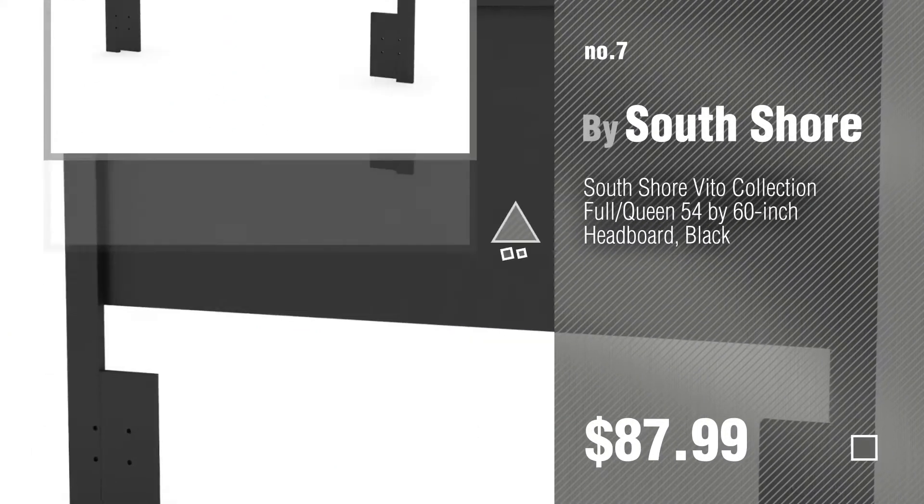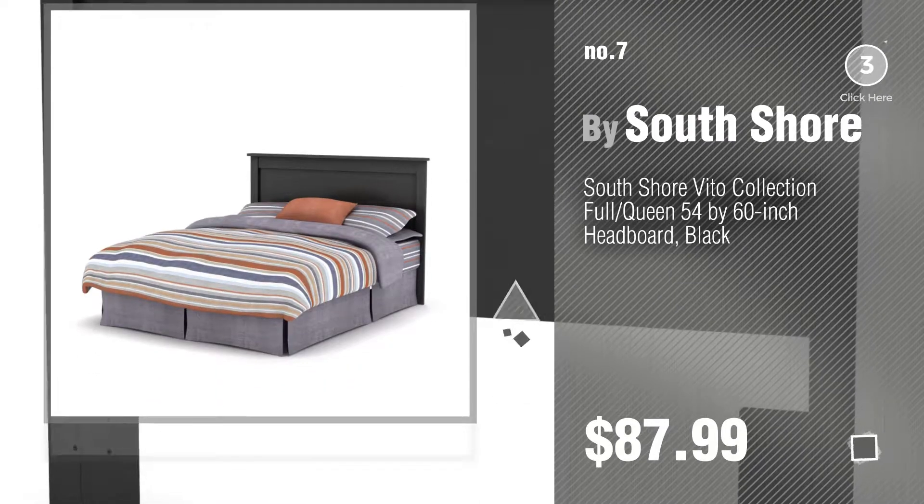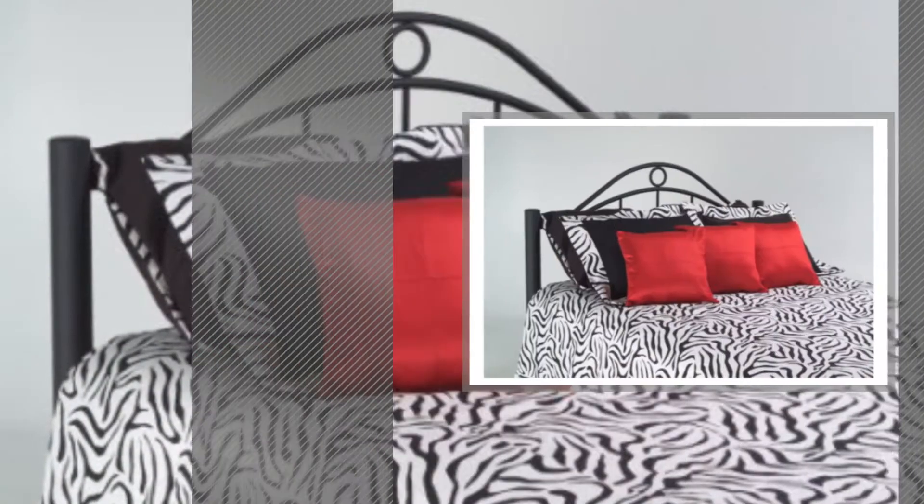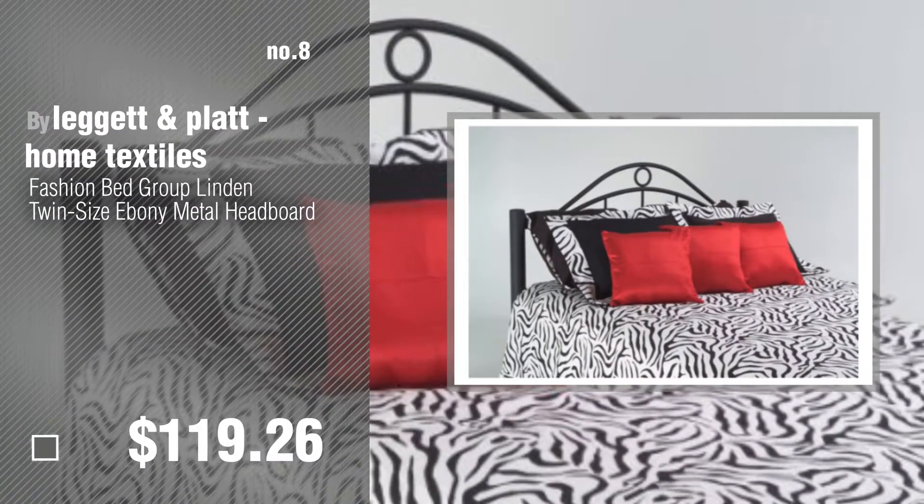Number 7: by South Shore. Click the description below to find more amazing products and gift ideas. Number 8: by Legat and Plat Home Textiles.